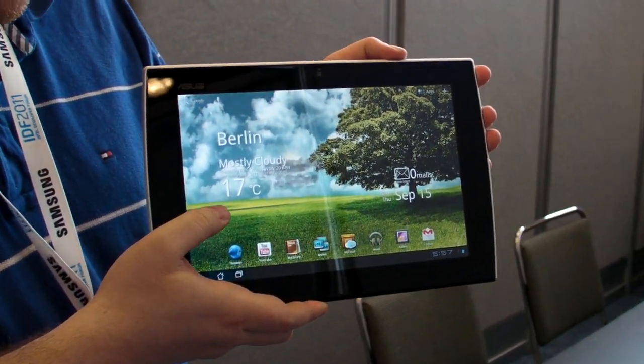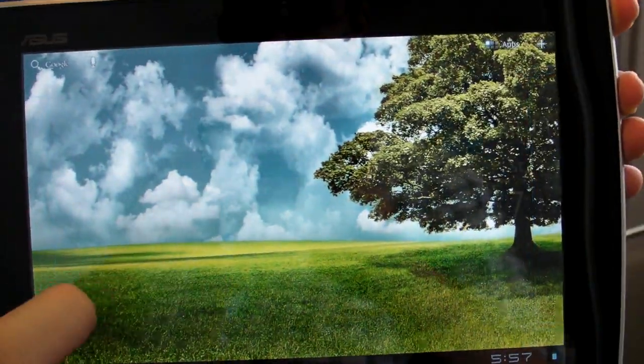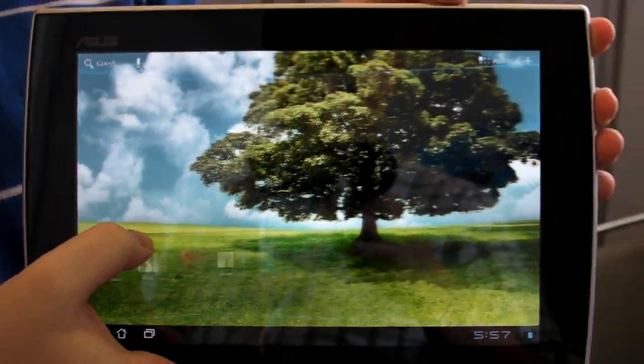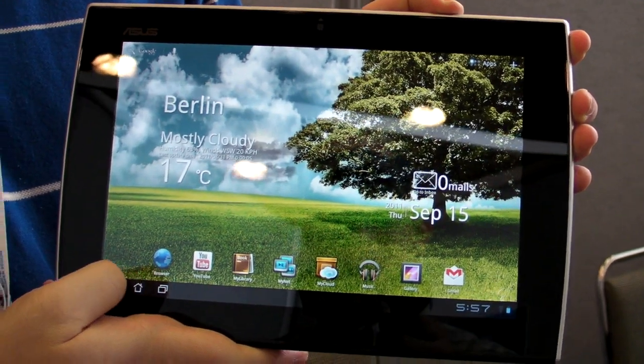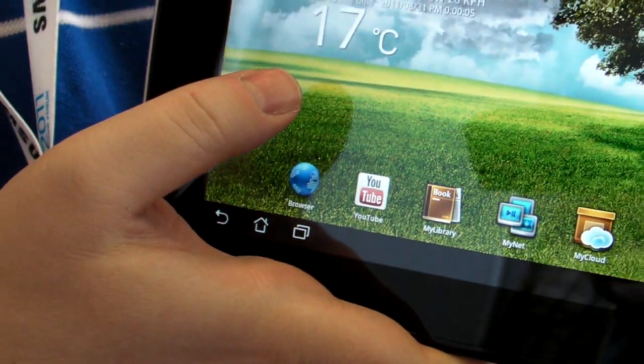You'll notice that this has a standard Honeycomb operating system, although it doesn't look like Tron like so many other Honeycomb devices do. It kind of has a garden feel here, and the little icons are slightly different than you'll find on something like the Motorola Zoom.